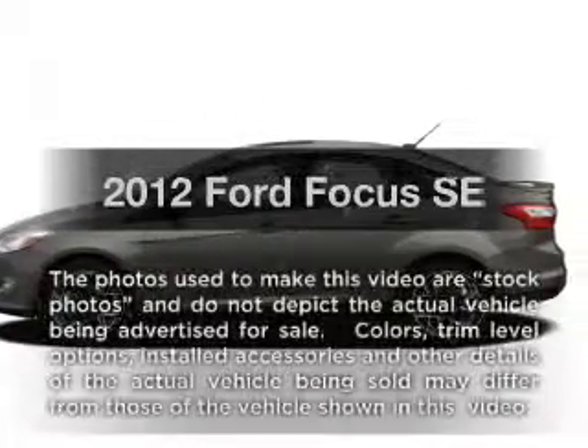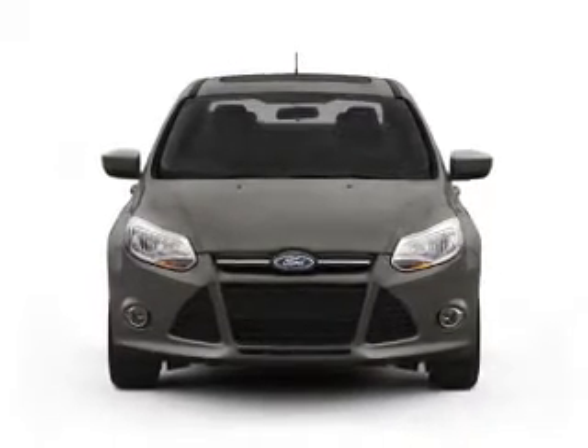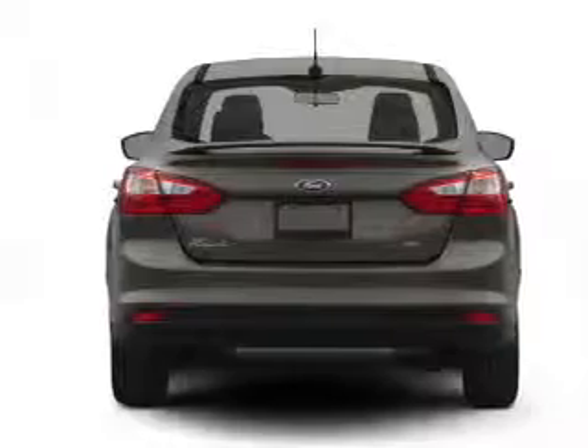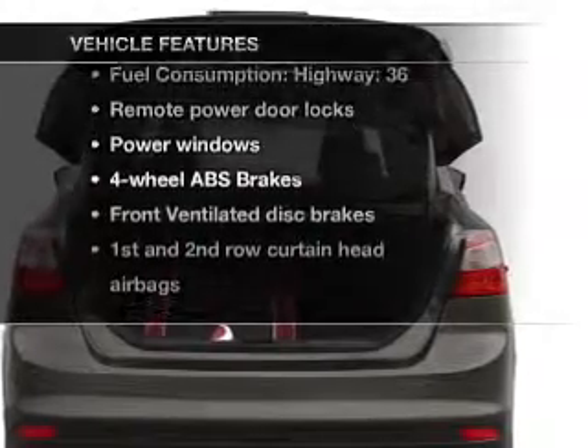Imagine yourself in this 2012 Ford Focus. If you're looking for a first-rate auto, this one could be yours today. With an efficient four-cylinder engine connected to a smooth shifting transmission, you will appreciate the safety feature of anti-lock brakes. Plus, enjoy these notable features that are included in this vehicle.